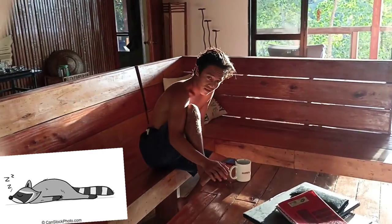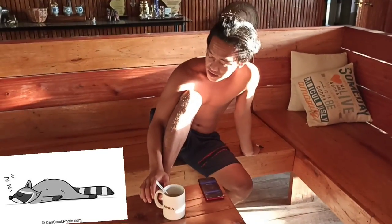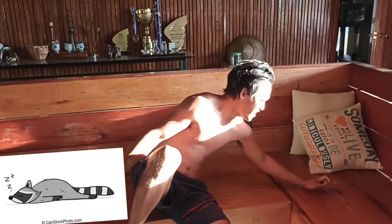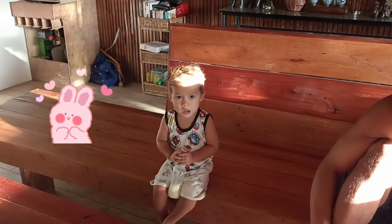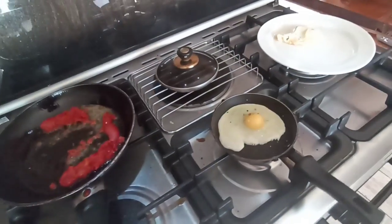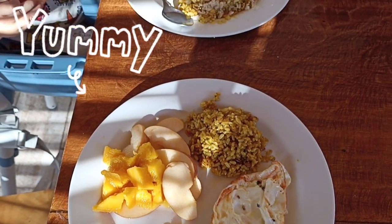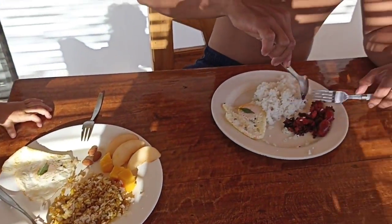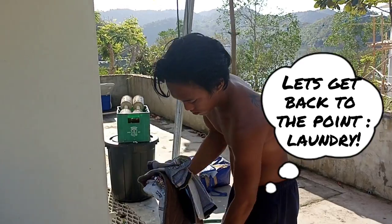Hello Papa, how are you doing? How's the coffee? It's nice. Breakfast is ready! Wash, wash, wash — one time a week.